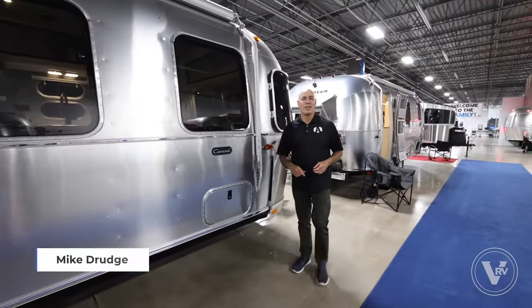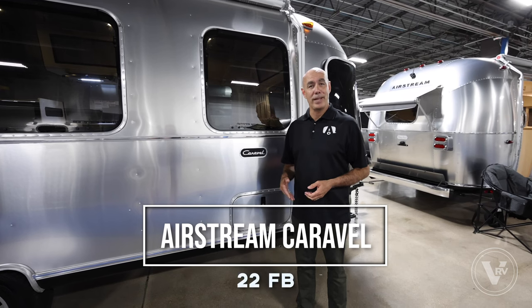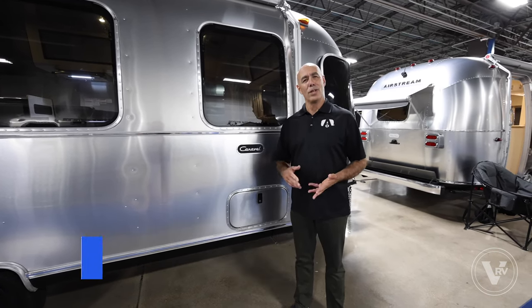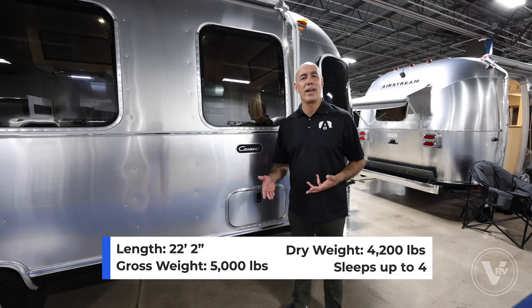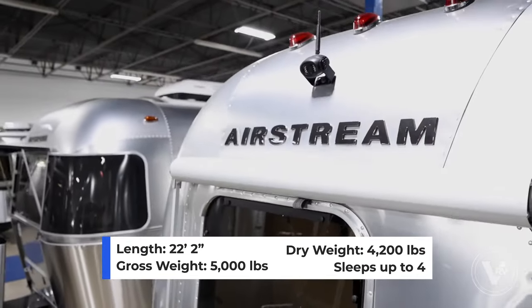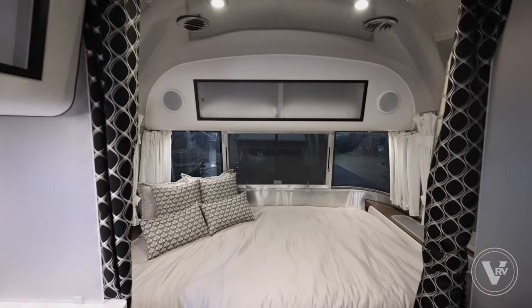Hey everybody, Mike Drudge coming to you from the VRV family of companies here at Airstream of DFW. The Caravelle 22FB is the longest single axle trailer. We're 22 feet long, 5,000 pounds, so it's easily towable with any half ton truck or a larger SUV. This unit actually features a pewter interior color.